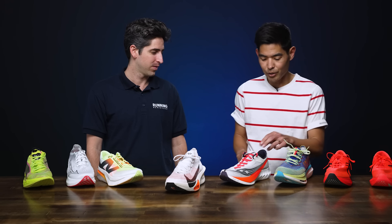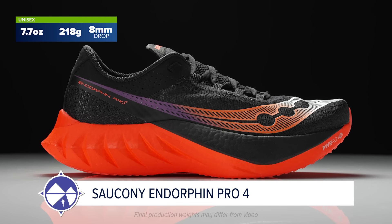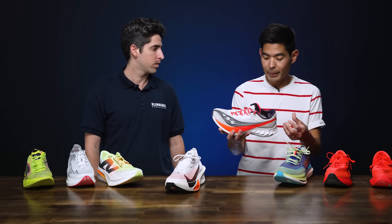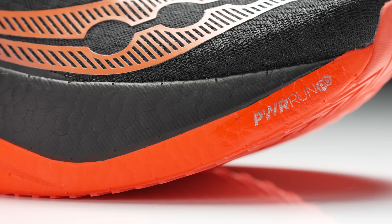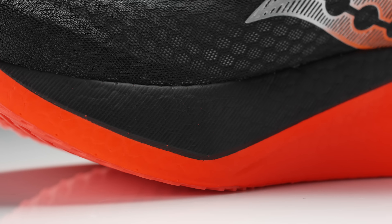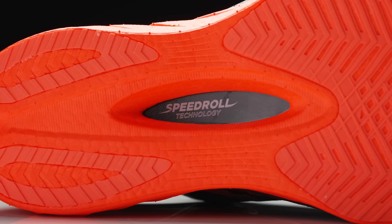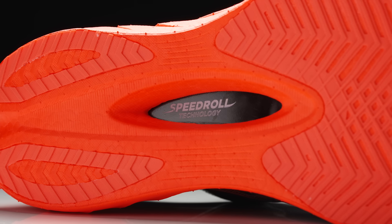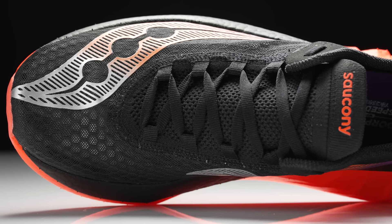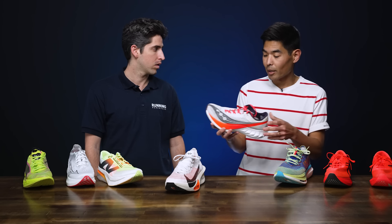John starts with the Saucony Endorphin Pro 4, the shoe he put the most miles into this year. He loves its blend of comfort and speed, featuring the tried-and-true Power Run PB midsole foam with a Power Run HG top layer for added responsiveness and explosiveness at toe-off. The carbon fiber plate propels you forward, and the breathable upper fits like a glove with a comfortable tongue.